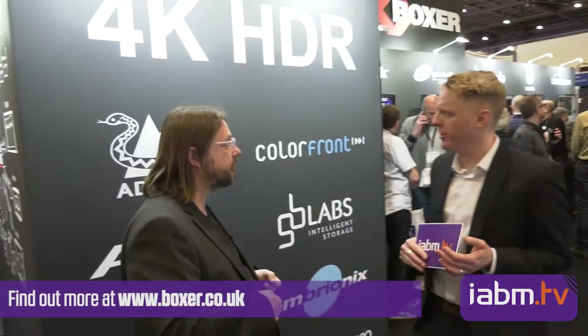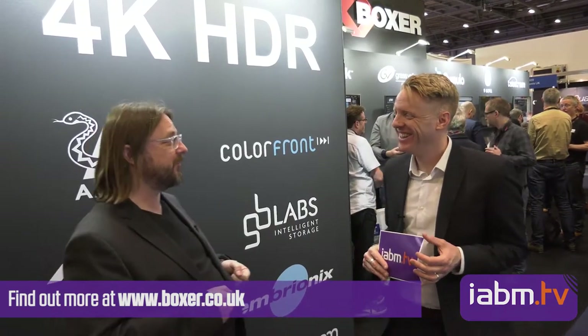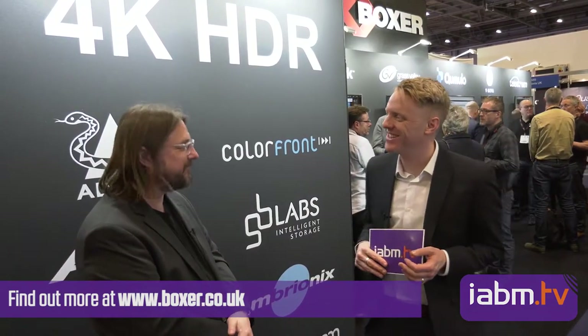So it sounds like there's a lot of technology on this booth. There is — it's been a fun build. Well Mark, thank you very much for joining us. You can find out more about all of these products at boxer.co.uk.